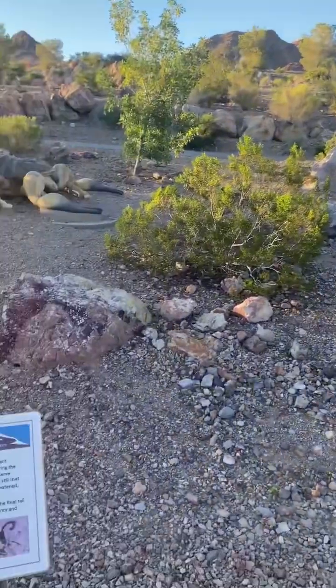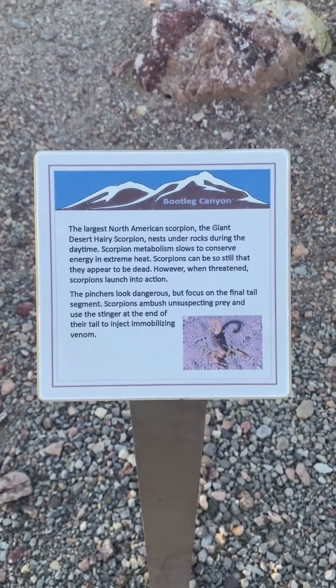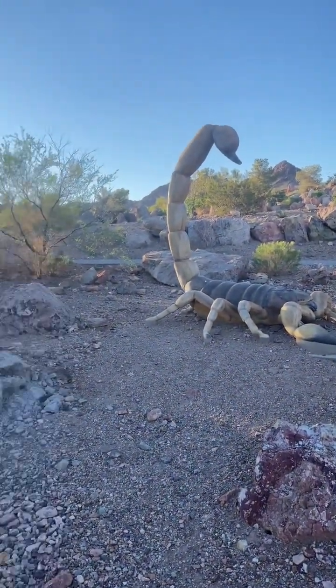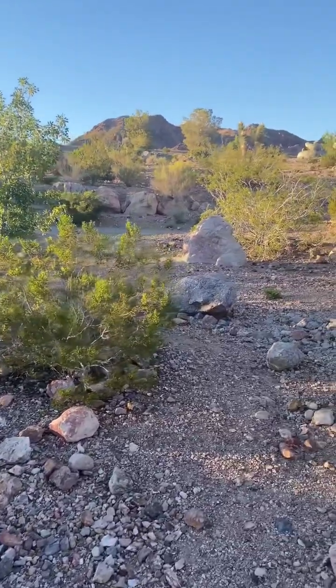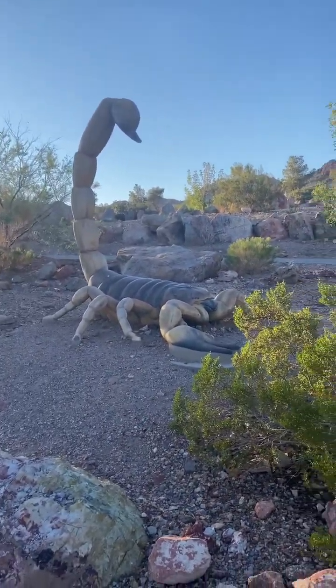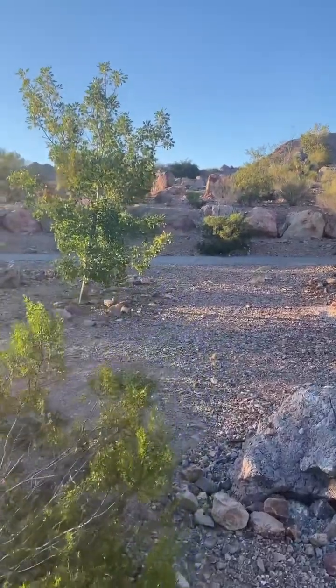Here's some information on the scorpion. As you can see, there's a large scorpion over there that's really unique. We're going to walk right at the park — and creepy as well.